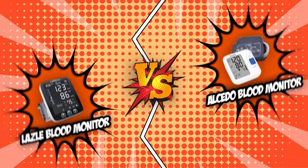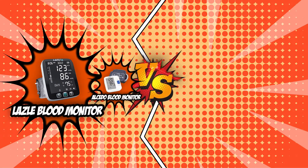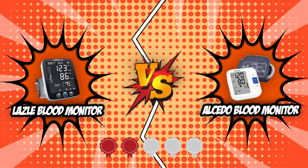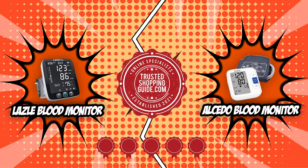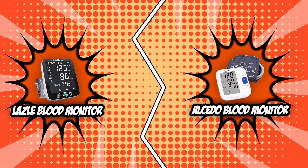In today's Brand Wars, we have chosen the top two competitors in our blood monitor review. On the left corner, we have the Lazzle Blood Monitor, and on the right corner, we have the Alcido Blood Monitor. Both products have earned five badges from our experts at TrustedShoppingGuy.com. We pitted these two blood monitors against each other so you could choose the best one for you.